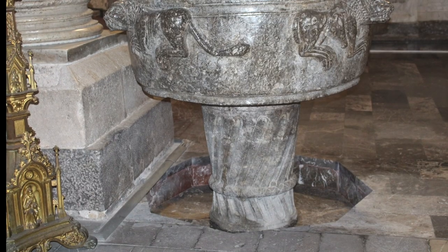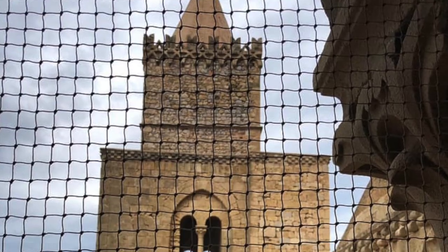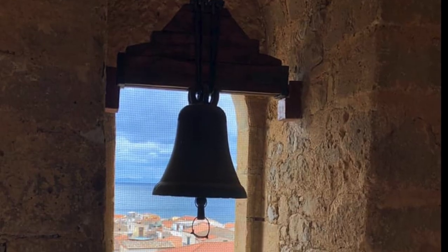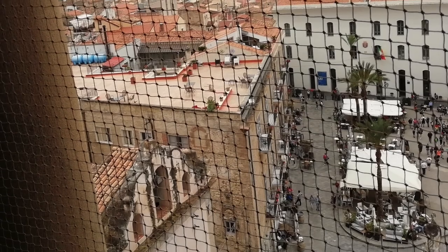This marble baptismal font dating back to the 12th century is still used today. The two Norman towers are four stories high and recently opened to the public to admire the views of the city below and the inside of the cathedral.